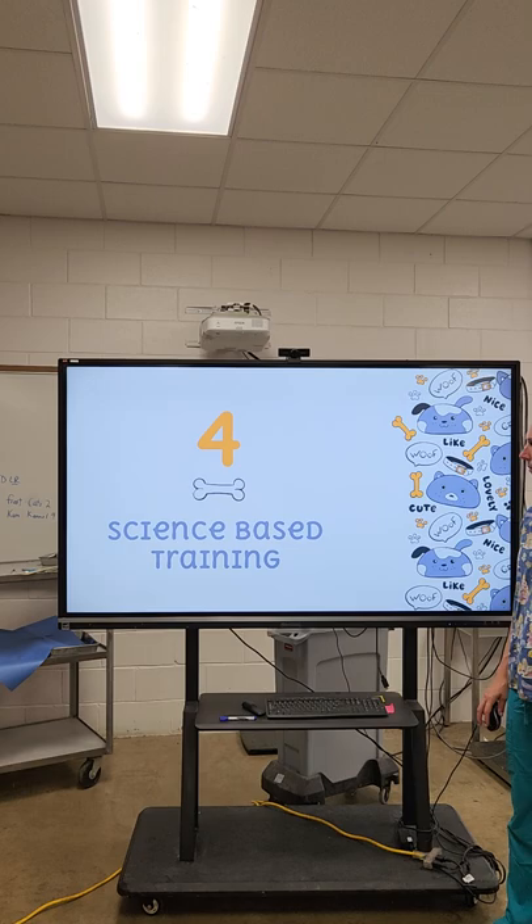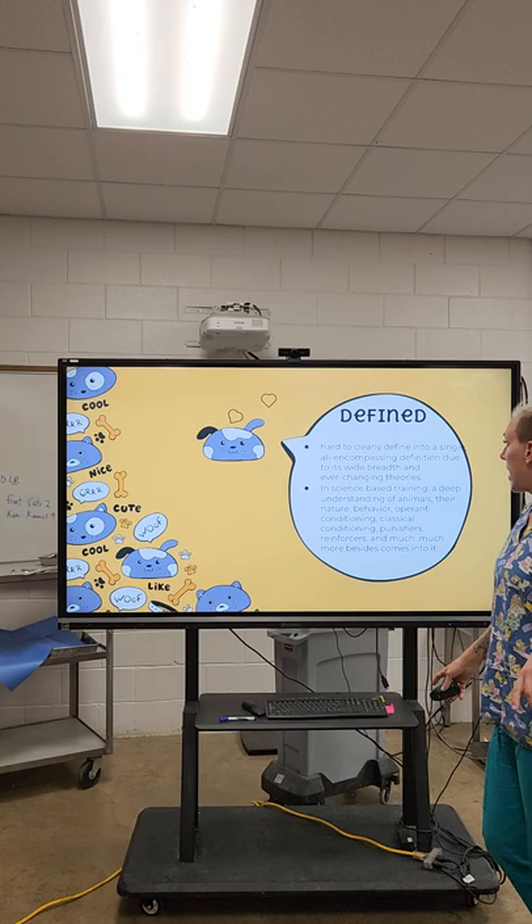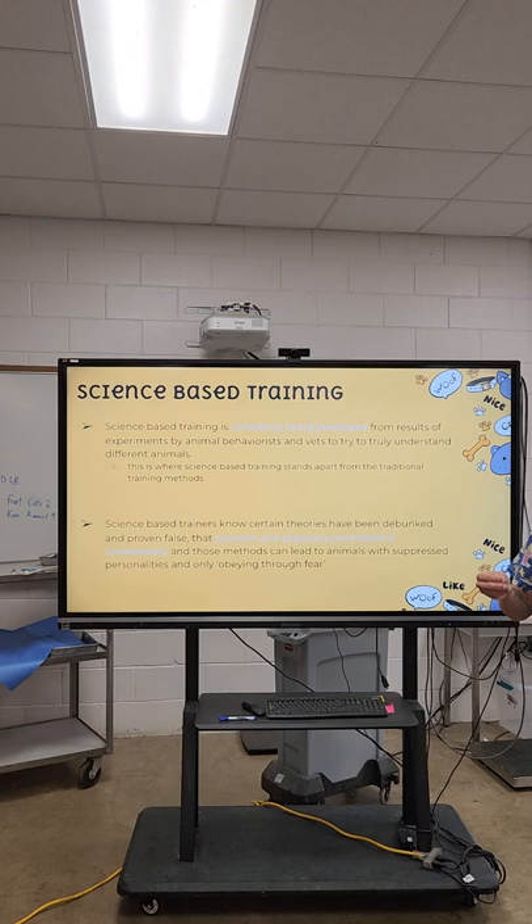Science-based training is based on what we've learned over the last 40 to 50 years studying animal behavior. It's hard to define in a single all-encompassing definition, but it's training based on a deep understanding of animals, their nature, and their behavior. It incorporates operant conditioning, classical conditioning, punishments, reinforcements, and much more. Basically, it's asking the animal to cooperate with you versus forcing them to cooperate. It's constantly being developed as we find better methods. It really stands apart from traditional training because we truly want to understand different training methods for different animals — right down to the individual animal.